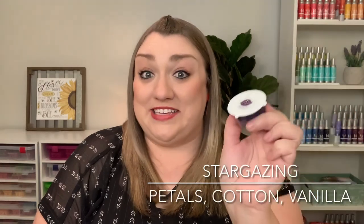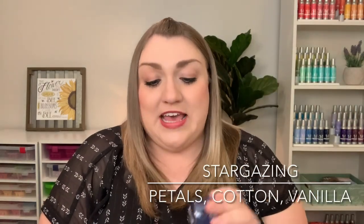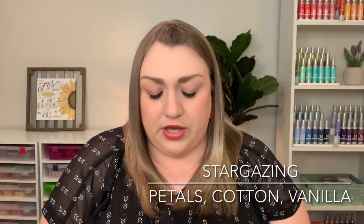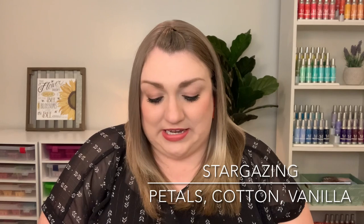And then there is a sample of the Scent of the Month for July, and this is called Stargazing. I am excited to smell this. It looks like it's kind of a deep, purpley, navy blue color. Let's go ahead and give this a sniff.